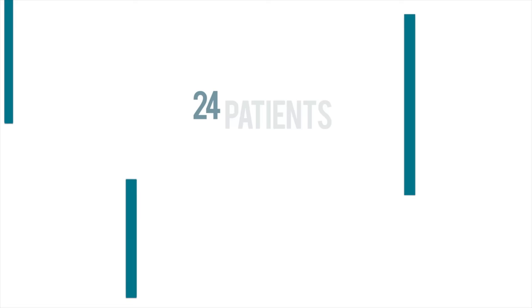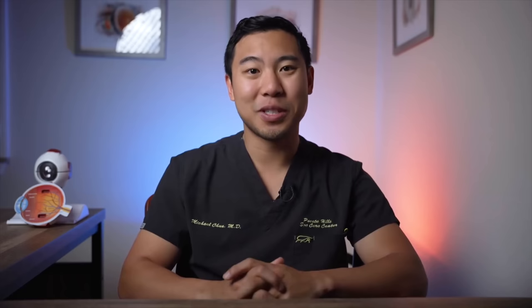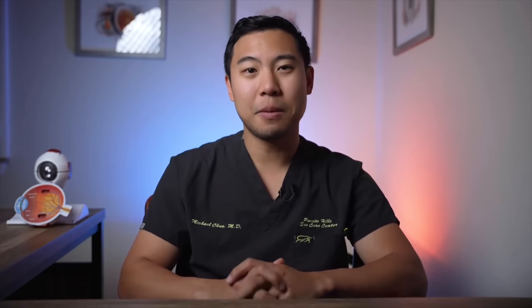The results from the first study were supported by a later study published in 2020 from a research team in Brazil. They performed a double-blinded randomized control trial in 24 patients, with 13 receiving YAG laser vitreolysis and 11 receiving a sham laser. After six months, 77% of patients who received YAG laser reported pronounced or complete improvement in their symptoms compared with 25% in the control group, and no adverse outcomes were reported.